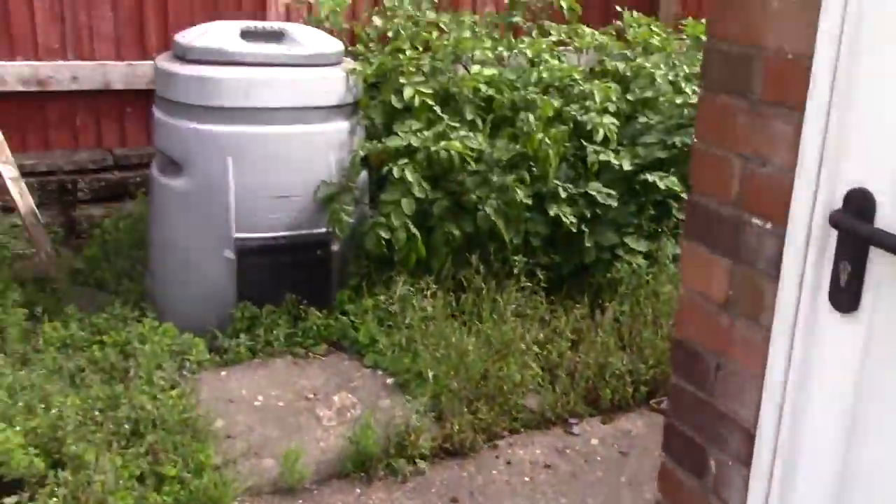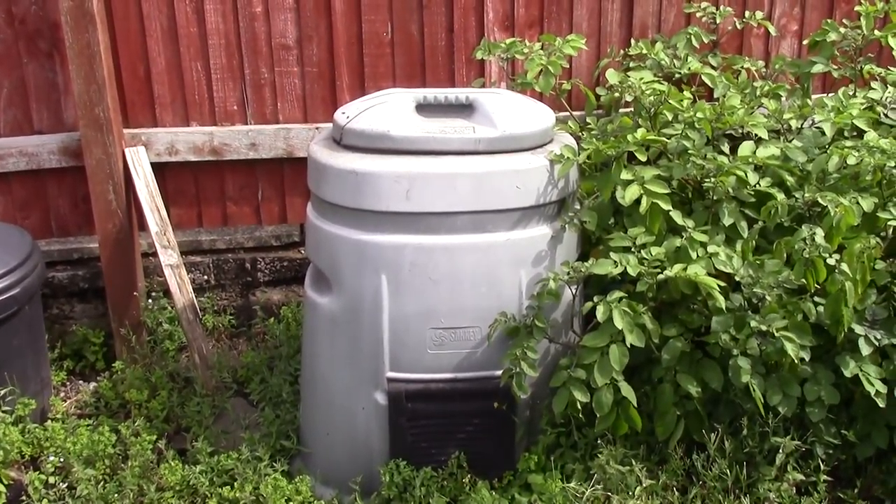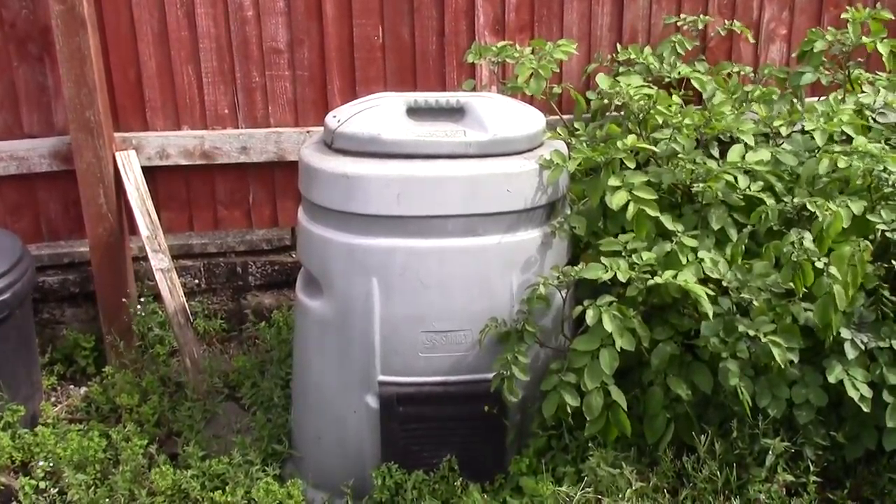And this is a shout out to Maisie. This is Derek — he's my compost bin. He was Derek the Green Dalek, but the ultraviolet light has turned him a bit blue.